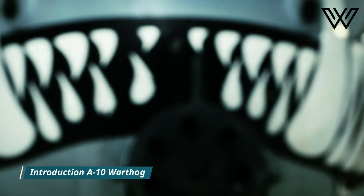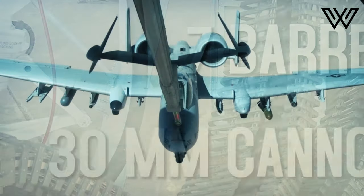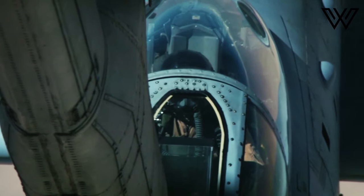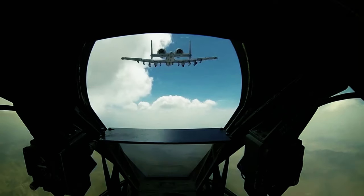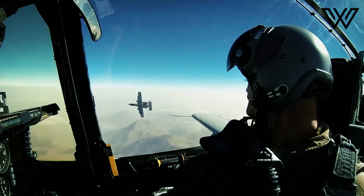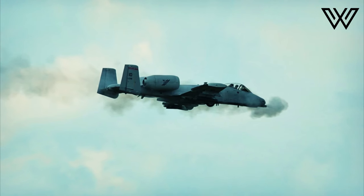Production of the A-10 Thunderbolt began in 1972, and the aircraft officially entered service with the United States Air Force in 1977. The A-10's short takeoff and landing (STOL) capability permitted it to operate from airstrips close to front lines. Service at forward base areas with limited facilities is possible because of the A-10's simplicity of design.